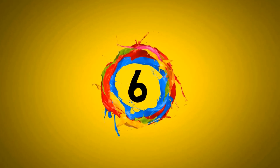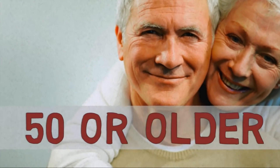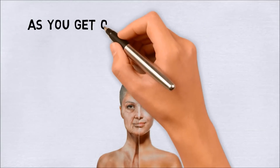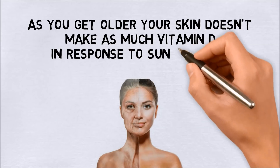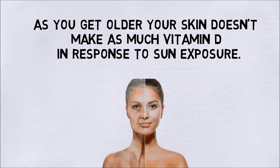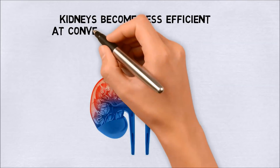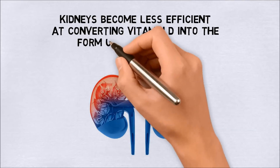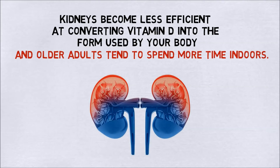Number six: you're 50 or older. As you get older, your skin doesn't make as much vitamin D in response to sun exposure. At the same time, your kidneys become less efficient at converting vitamin D into the form used by your body, and older adults tend to spend more time indoors.